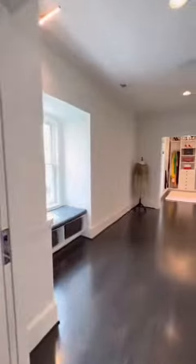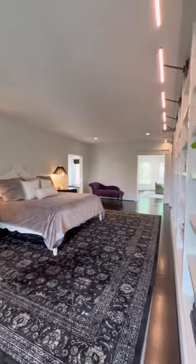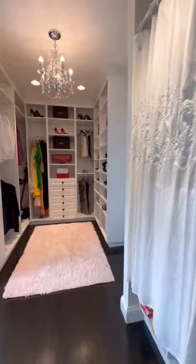On the top floor, this is all primary suite. This room is huge — I think you could probably fit three king-size beds in that bedroom.